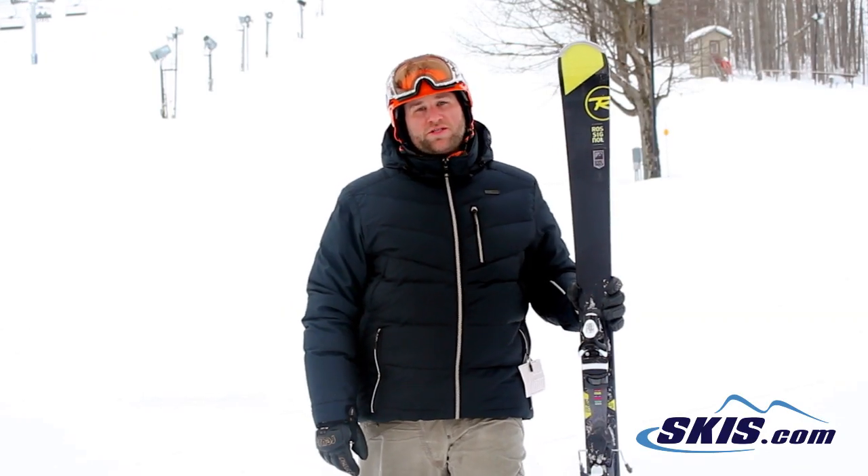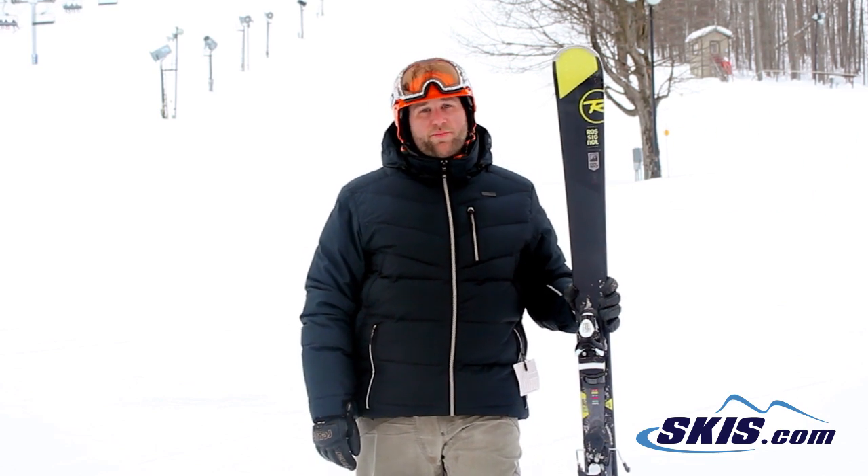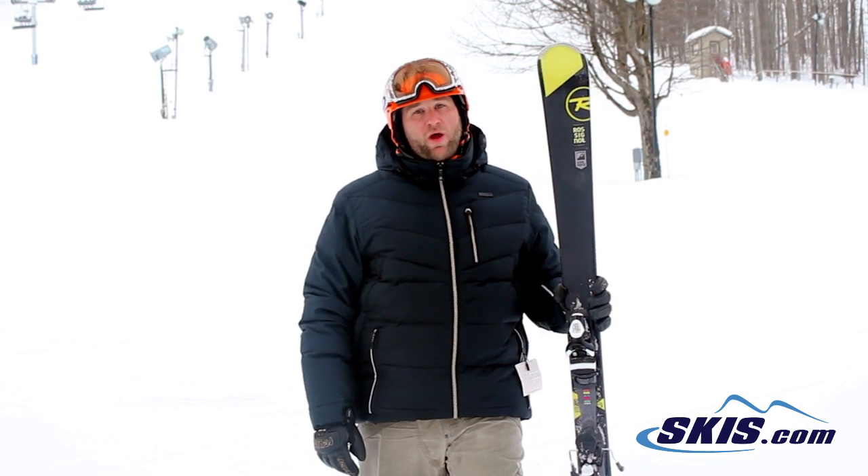Hey, it's Mike. I just got done skiing the Rossignol Experience 84. I give this ski a 5 out of 5 stars. This is a step up from the 80 and you can feel it in every way.